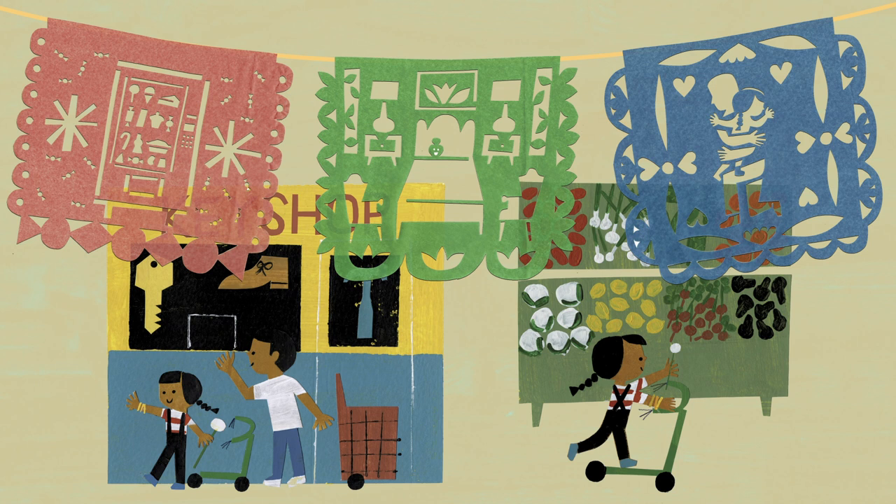When illustrating Carmella Full of Wishes I really wanted to do something fun and playful with the wishes that she starts to imagine. So I thought maybe I could do something different by using papel picado, which is a traditional Mexican craft where you cut up tissue paper, and that's the way I tried to visualize each of Carmella's wishes.